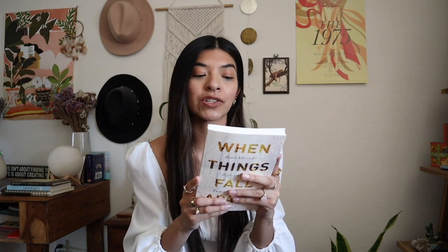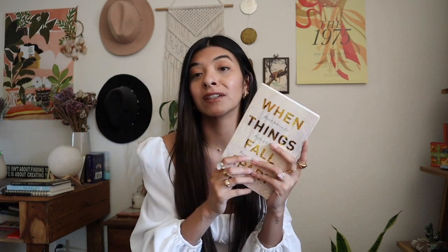The back cover quote says: 'Life is a good teacher and a good friend. Things are always in transition if we could only realize it. Nothing ever sums itself up the way we like to dream about. The off-center, in-between state is an ideal situation — one in which we don't get caught and we can open our hearts and minds beyond limit.' Pema talks a lot about groundlessness — how uncertain and scary it can feel — but it's a place of so many possibilities. As soon as you learn how temporary everything is, you can finally feel like all is well, because all is temporary and things come and go. Just so, so good.